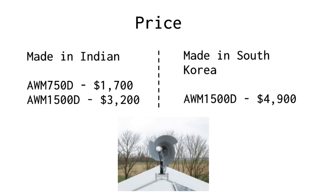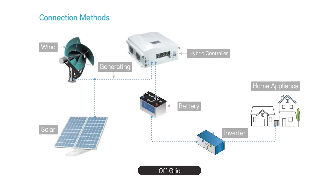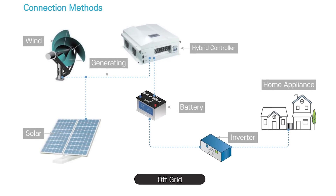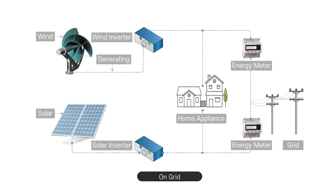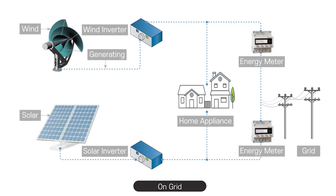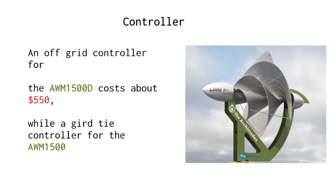The package does not include a controller. In general, there are two types of controller: an off-grid controller, which is connected to a battery bank, and a GERD-TI controller, which is connected to the national power grid. The customer is free to select any suitable controller. If you need help, we can bring you in direct contact with a Chinese controller manufacturer. You can also order the Chinese controller through our company, but it will be more expensive than ordering directly due to customs duties, transport, and handling. An off-grid controller for the AWM 1500D costs about $550, while a GERD-TI controller for the AWM 1500D costs between $500 and $1,000.